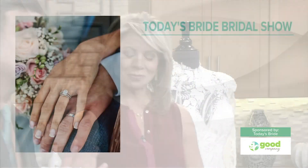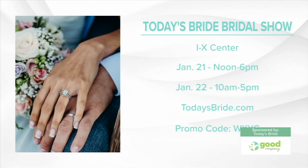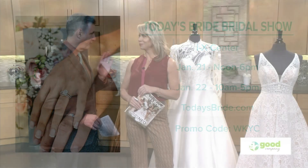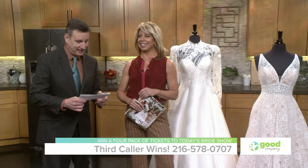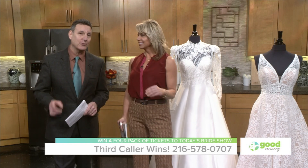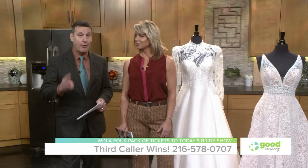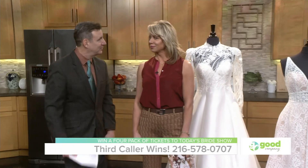For more information, Today's Bridal Show is happening at the IX Center, January 21st and 22nd — noon to 6 on Saturday and 10 a.m. to 5 p.m. on Sunday. Go to todaysbride.com and use the promo code WKYC to get $5 off the $15 admission. We're also going to give away a four-pack of tickets right now — be the third caller at 216-578-0707. Thank you so much, Jen. Appreciate it. Thanks for bringing your friends too — bring on the weddings! We'll be right back.